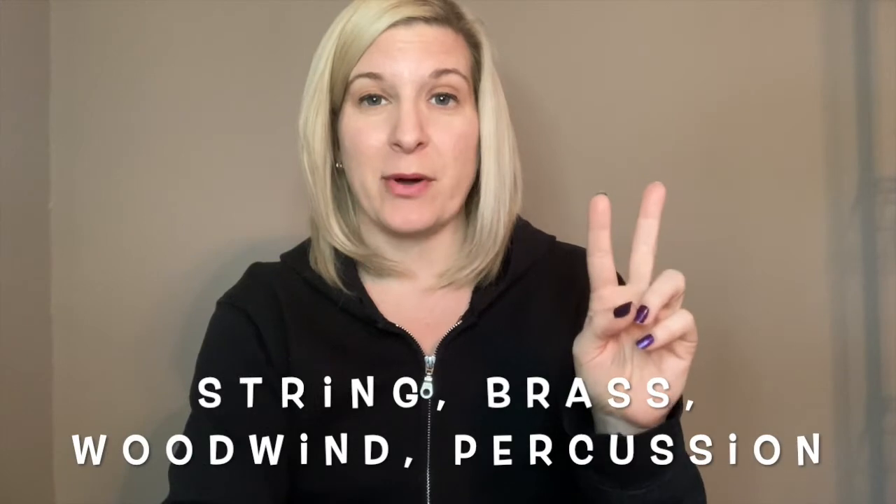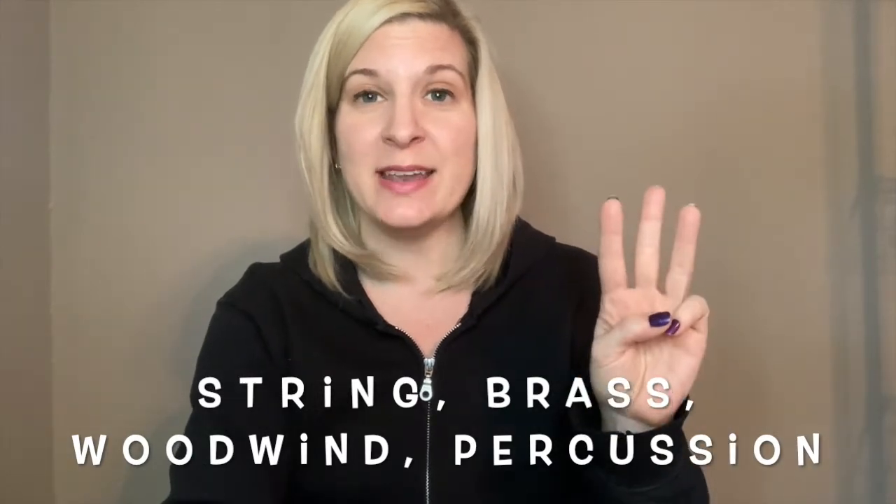Hi music friends! Our next unit of videos is going to be all about the instruments of the orchestra and instrument families. Instruments fall into four different families: string, brass, woodwind, percussion.